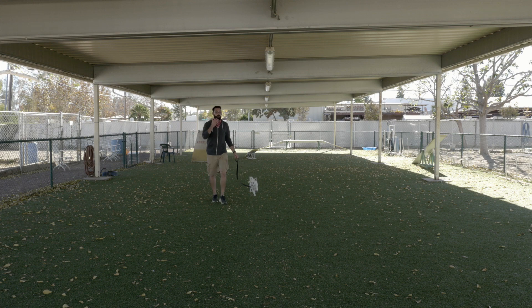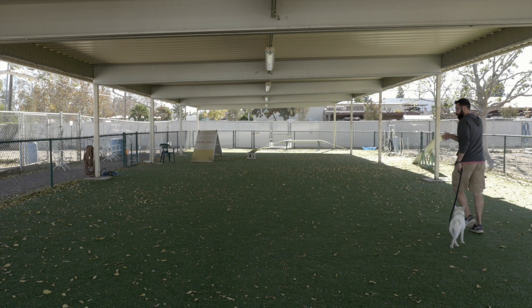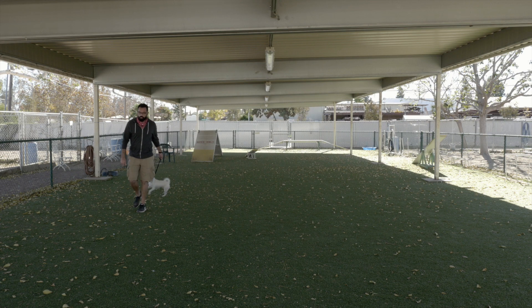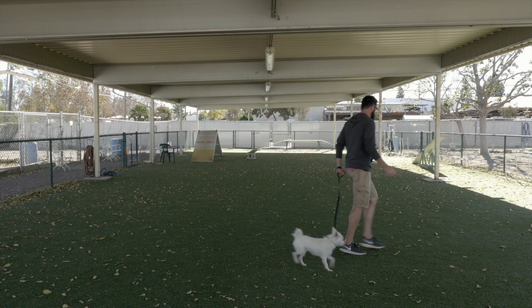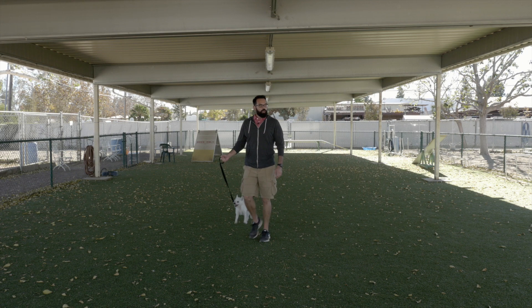Now if a big dog does this and starts pulling and it gets you nervous or gets a little out of hand, you need to put the dog back in his kennel. If you do this on a big dog and they don't like it and it makes you nervous, put them up — don't keep doing it. With a small dog I can pretty much handle Diego, so I'm not too worried here.